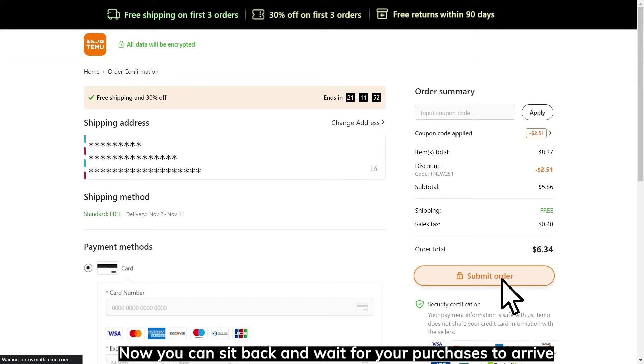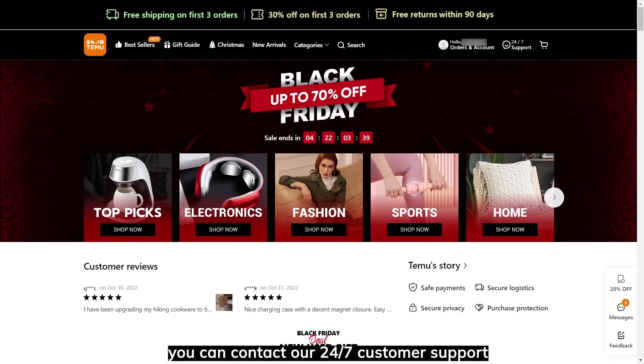If you have any questions at all, you can contact our 24-7 customer support in the upper right-hand corner of the webpage. Thank you for shopping with Temu!